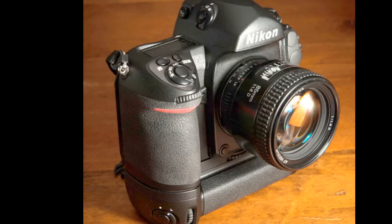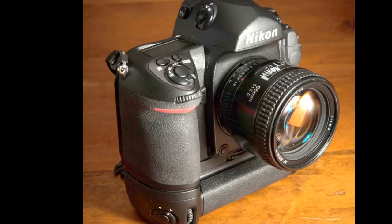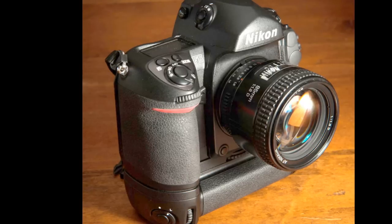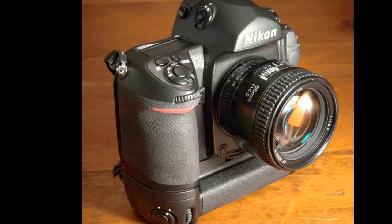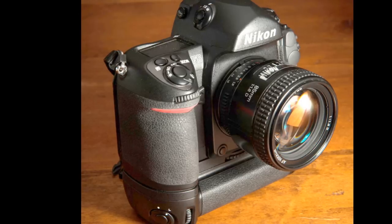They designed the F6 to be the smoothest, most refined SLR they'd ever created, and I think if you ever hold one, you'll find they succeeded. The F6 really has some features you won't find on any other film SLR.